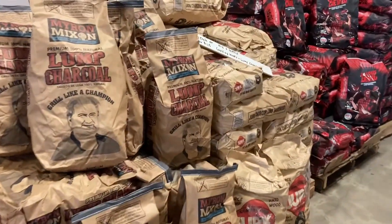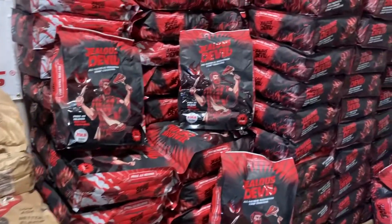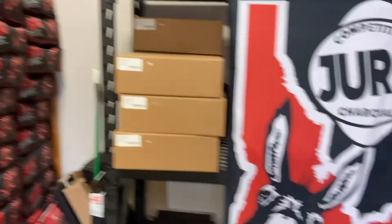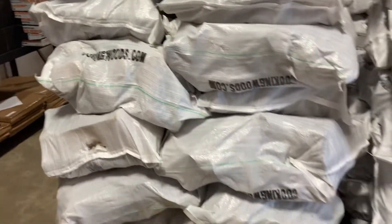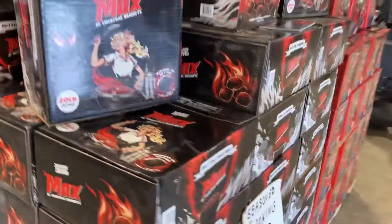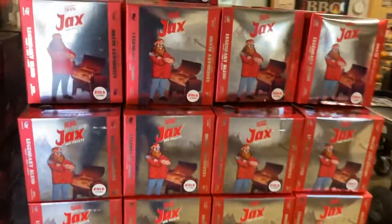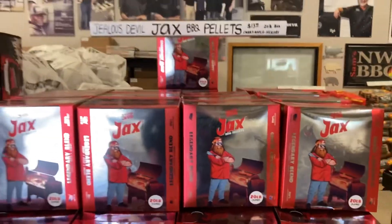First up, we have some different charcoals. There's the Myron Mix and Lump. Some Jealous Devil stacked to the ceiling. We have some Yoder parts, some Cooking Woods, and some more Jealous Devil. I'm definitely getting my hands on some bags of these Jealous Devil pellets — been looking all over for those bad boys.